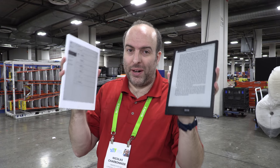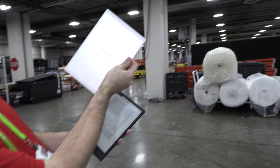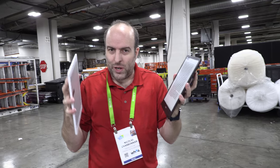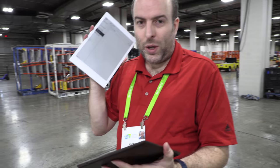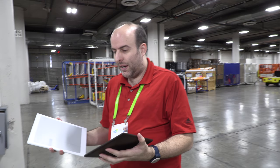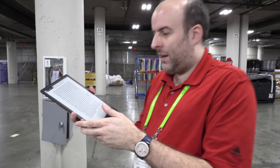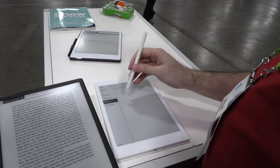I'm really happy to be comparing the reMarkable 10.3 inch, which has been talked about over the last year — many people have pre-ordered it and are getting deliveries. This Norwegian company is doing something amazing with e-ink devices. It's quite popular, with tens of thousands of people ordering it. I'm comparing it with the Onyx Boox Note, which is a very beautiful, thin device.